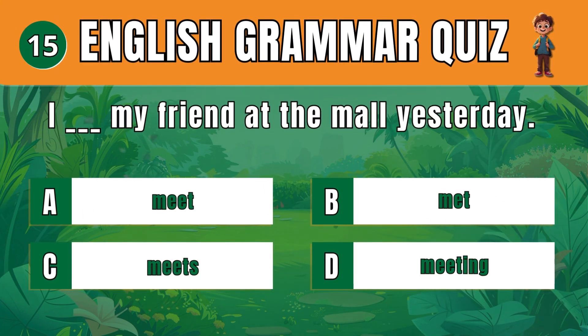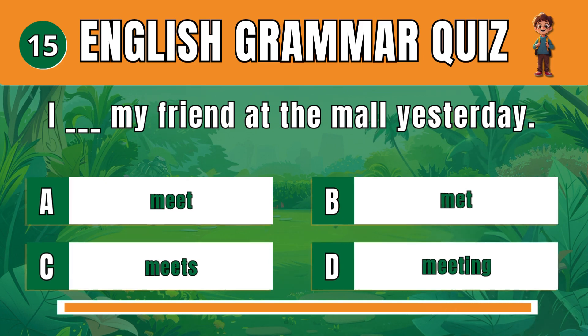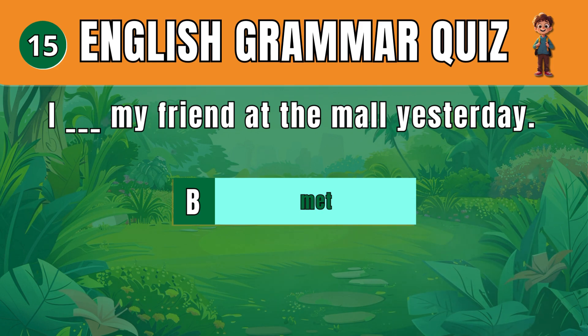Question 15. Select the correct past tense verb. B: Met. I met my friend at the mall yesterday.